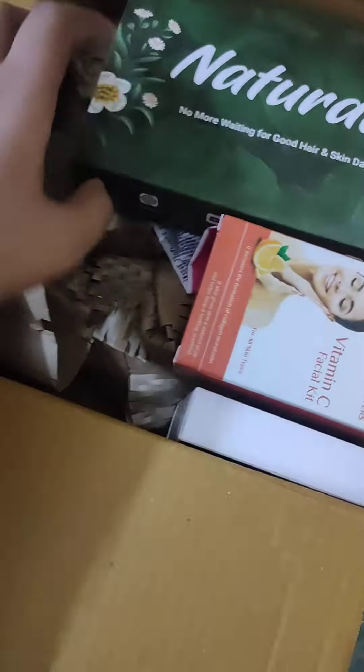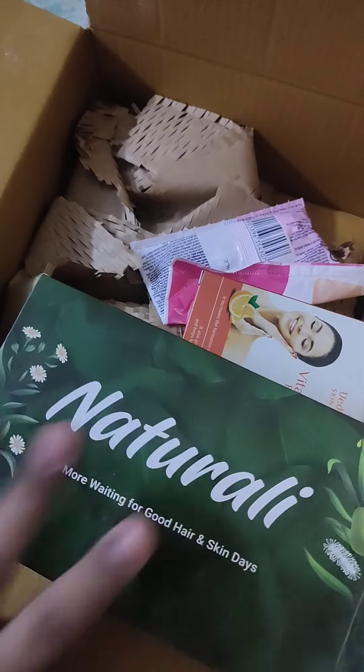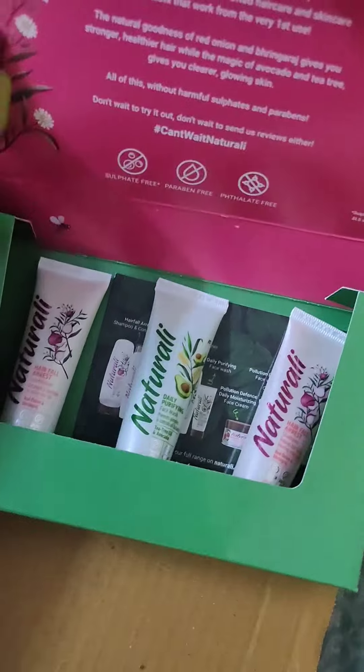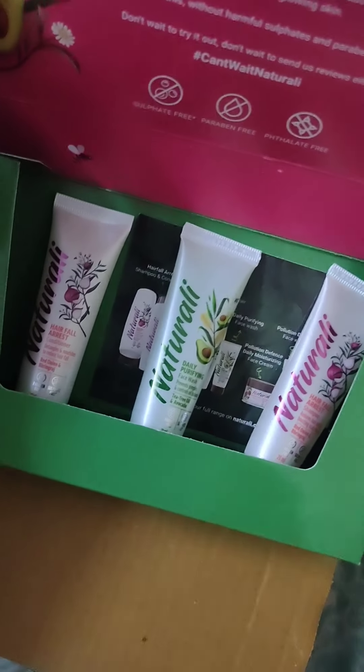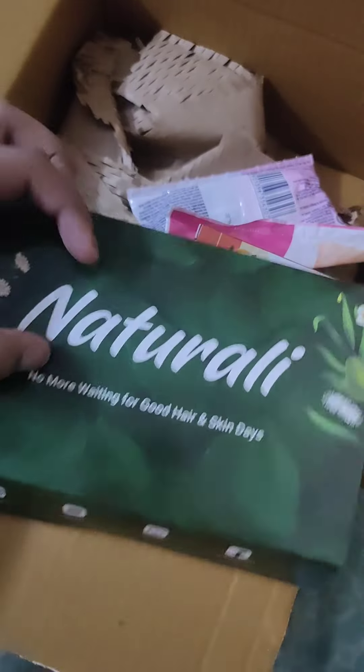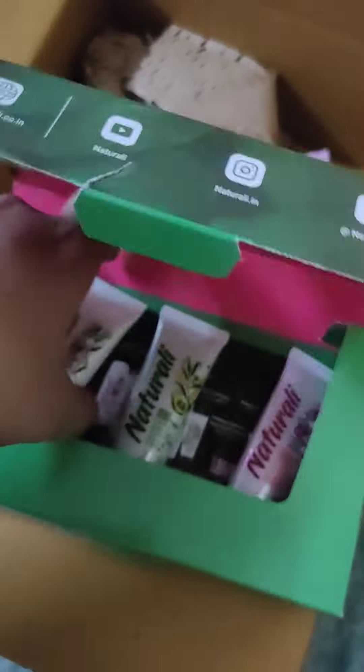This is my favorite — I used this before and it came as a free gift. So this is Naturally, which has 3 sample products: one face wash, one shampoo, and one conditioner. I love this one very much — it's very good and the quantity is very good.